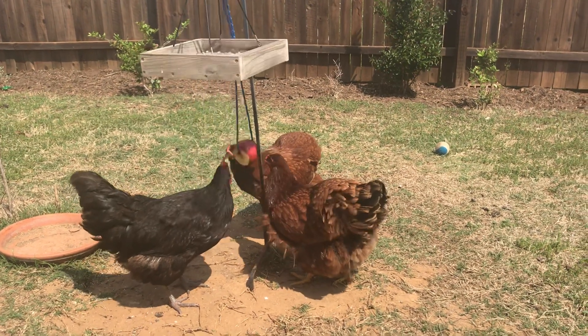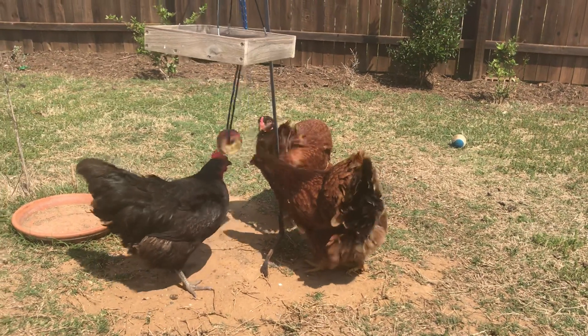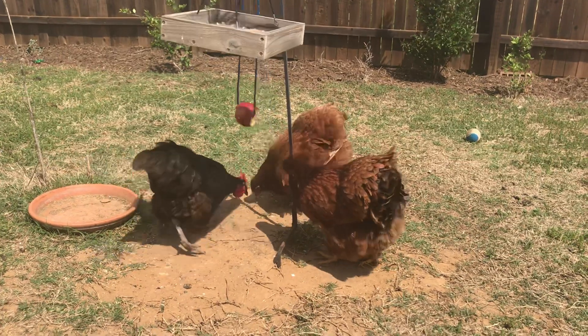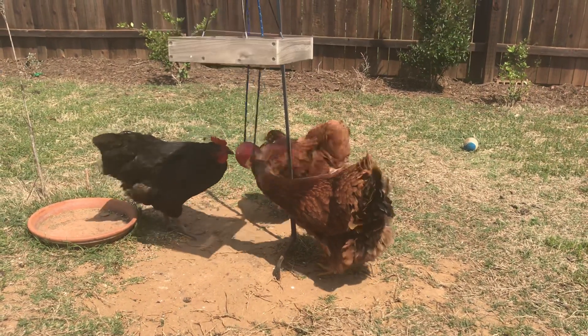It keeps them from screaming, or running up on your porch and pooping — doing things that you don't want them to do. Make a game out of an apple.